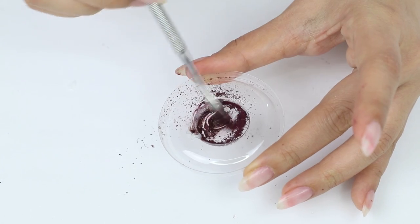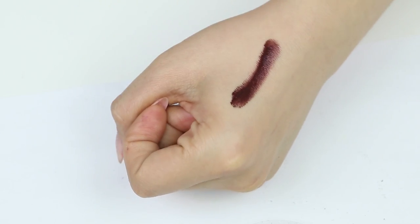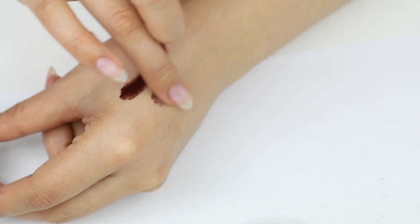Mix it together with the pigment until smooth and now you're ready to apply it onto your lips. As you can see, it's much more pigmented than the eyeshadow itself.